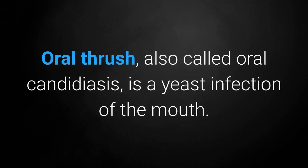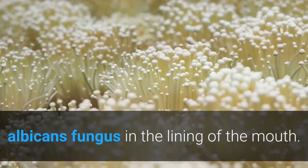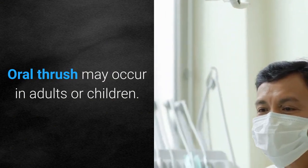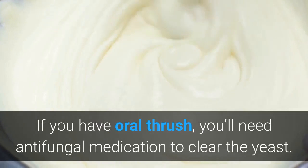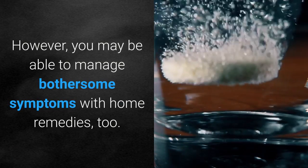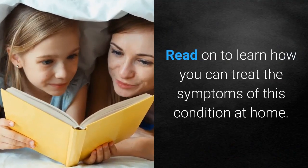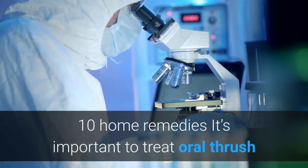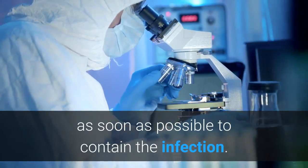Oral thrush, also called oral candidiasis, is a yeast infection of the mouth. It happens when there's a buildup of the Candida albicans fungus in the lining of the mouth. Oral thrush may occur in adults or children. If you have oral thrush, you'll need antifungal medication to clear the yeast. However, you may be able to manage bothersome symptoms with home remedies too.